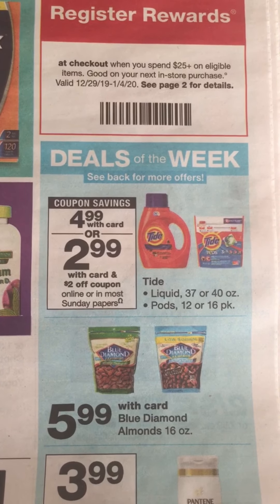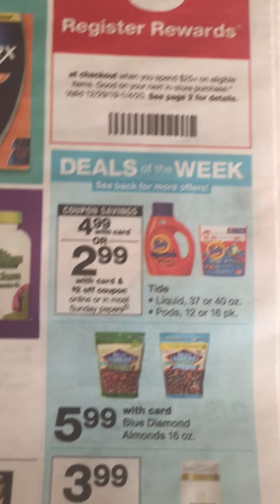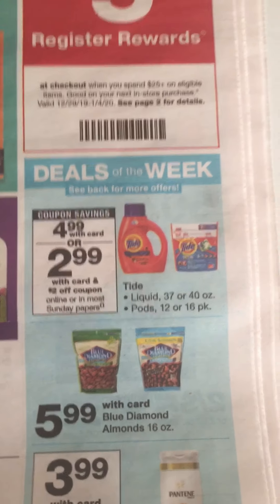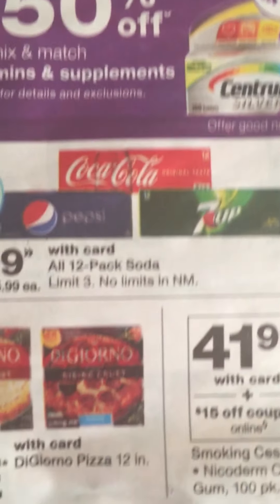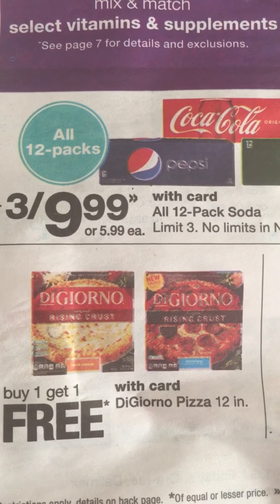The first thing we're going to point out is that Tide is priced at $4.99 and we have a $2 off digital coupon that came in the P&G, so you can get it for $2.99. Next, the DiGiorno pizzas are buy one get one free.